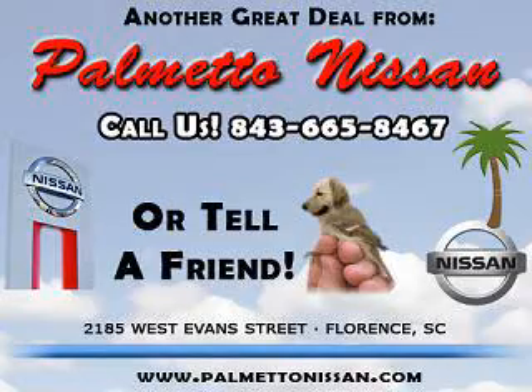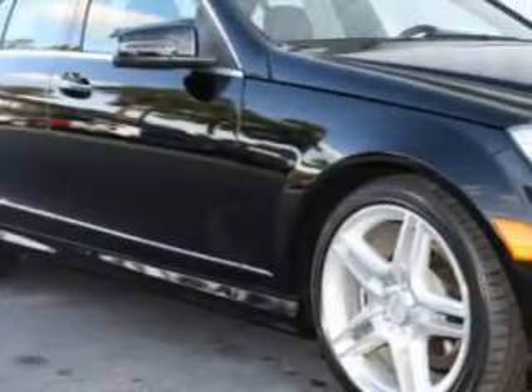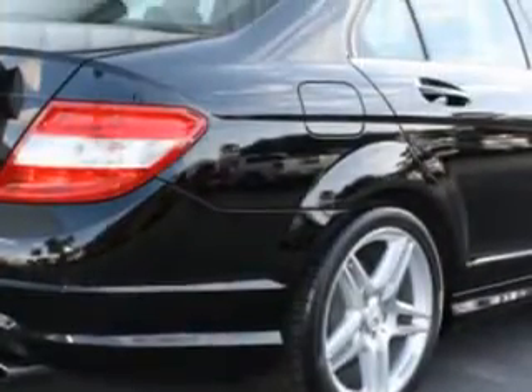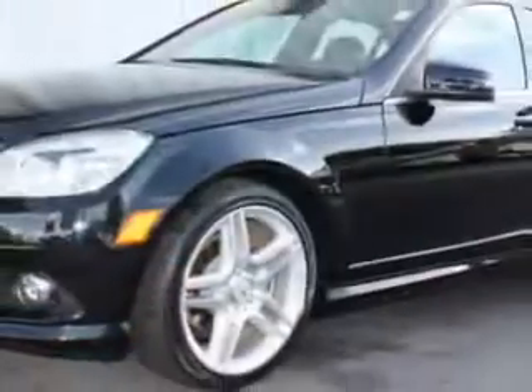Thank you for shopping Palmetto Nissan. You will love this black 2010 Mercedes-Benz 300, equipped with a 6-cylinder engine and an automatic transmission with 18,972 miles.